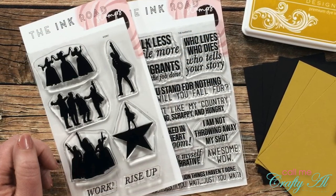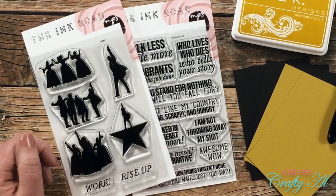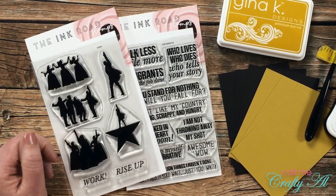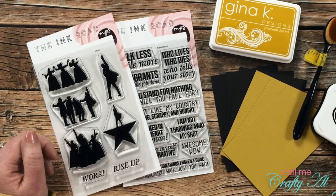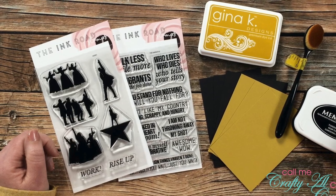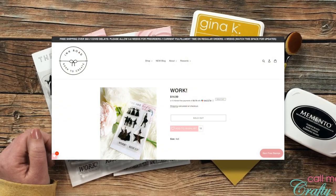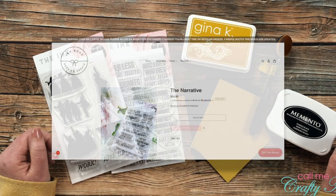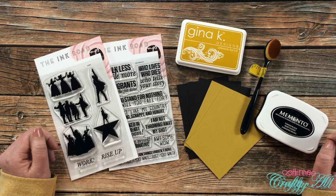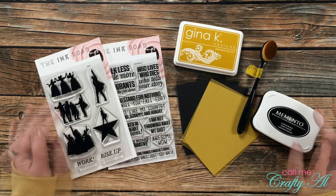I did want to interrupt this video with a quick update: I was able to email the owner of Ink Road Stamps to find out about these sets, and she thought they would be available again for pre-order starting Wednesday, March 10th. However, as of me doing this voiceover on the evening of March 10th, they aren't yet available for pre-order, but you can add them to your wish list. I do have each of these stamp sets linked in the description box below if you want to bookmark those and keep checking back.